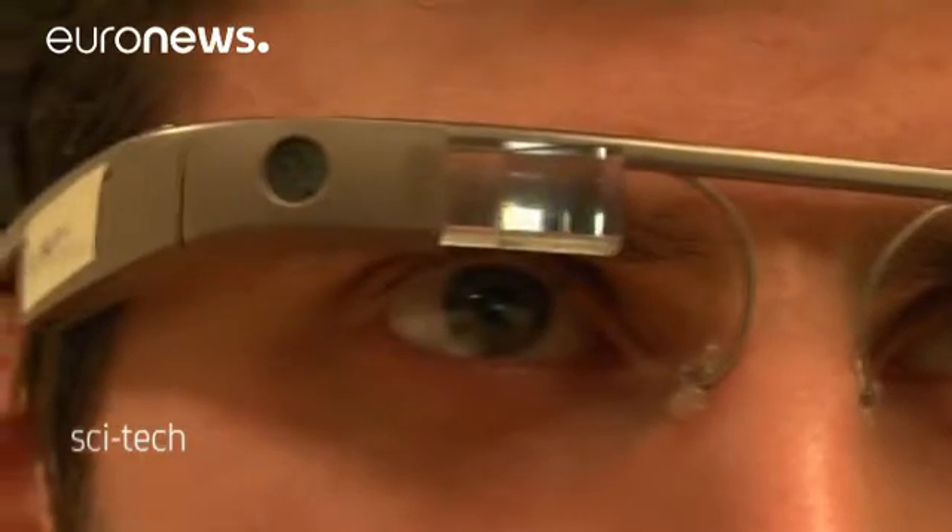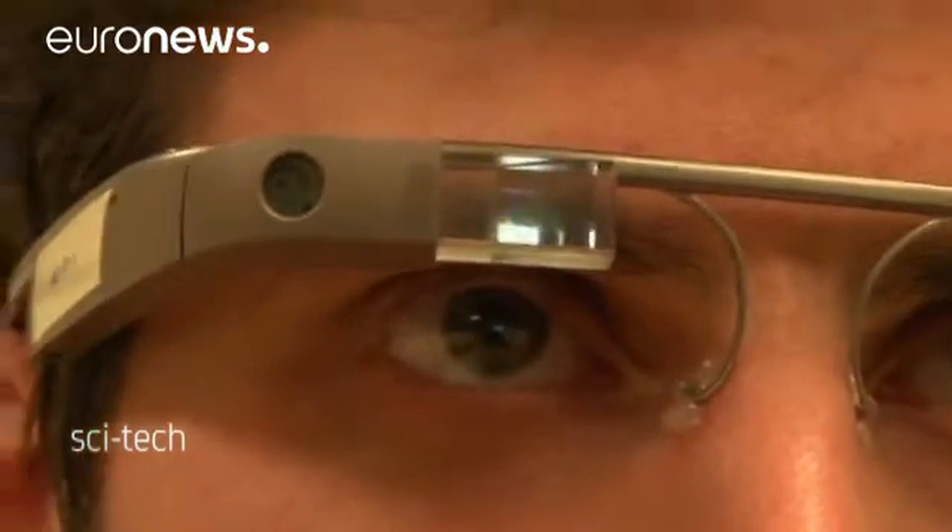Stanford student Katalin Voss and researcher Nick Haber developed the software to analyze faces — software that recognizes our common emotions such as happy, angry, sad, surprised, and fear.